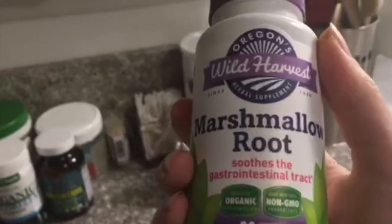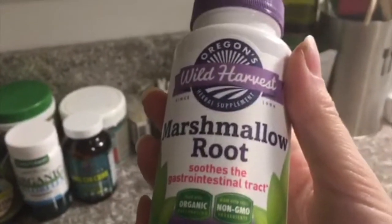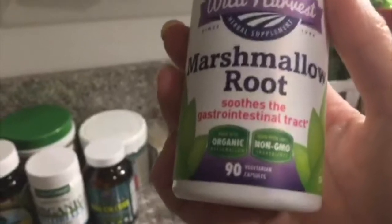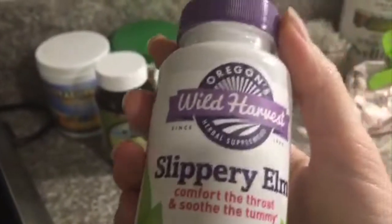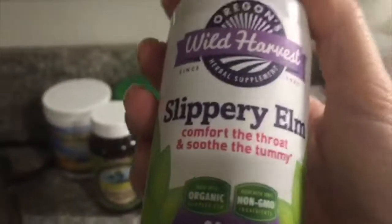I also have some marshmallow root, which I use if I have a sore throat or acid reflux. It kind of stimulates the mucus membranes and soothes the gastrointestinal tract, so I use it occasionally. I also have slippery elm — I haven't used that one yet; I was going to try it for a colon cleanse. But generally I try to stay away from herbs as much as I can.